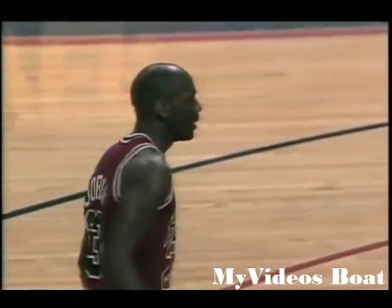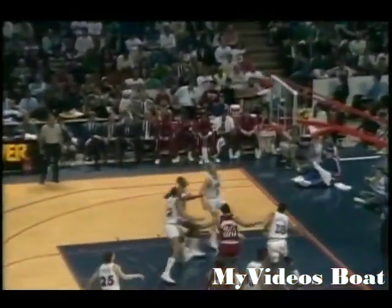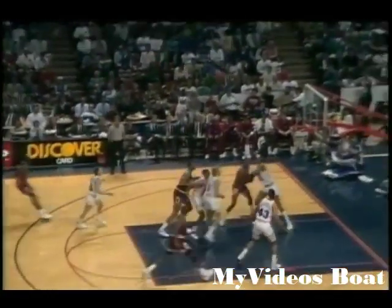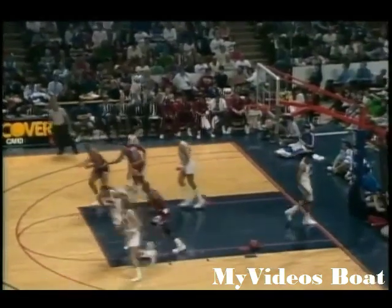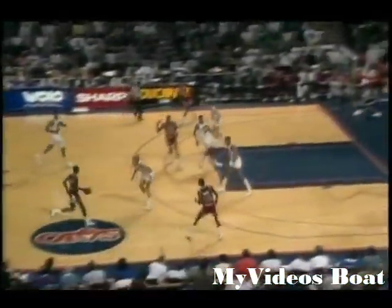Jordan has four, he'll look for five at the line. Armstrong topside to Charles Davis, Davis checked by Nance, right side Grant, outside jumper across the rim, no good. Rebound, Davis back out to Jordan, the three in the air — one for three in three-point efforts, but that one gives him nine points in the ball game.